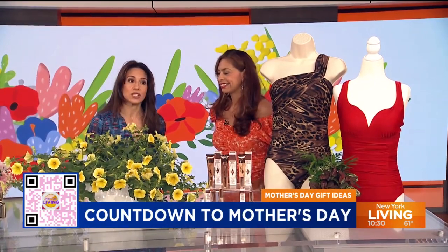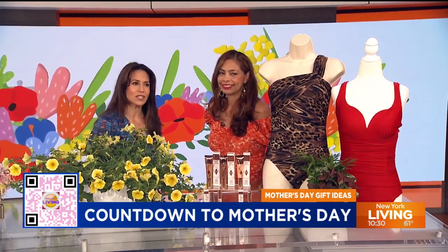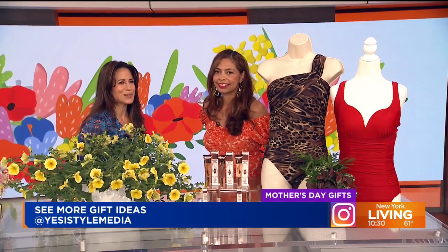Thank you so much. And if you'd like to see more of Yesi's Mother's Day gift ideas, you can follow her on Instagram at YesiStyleMedia.